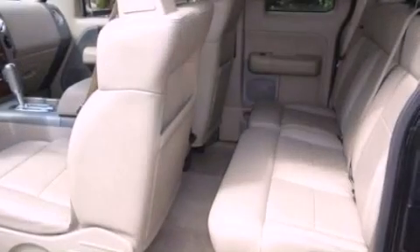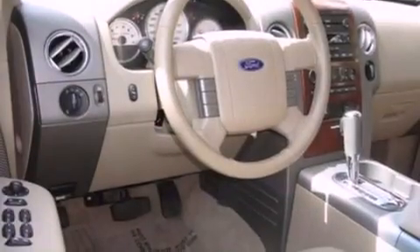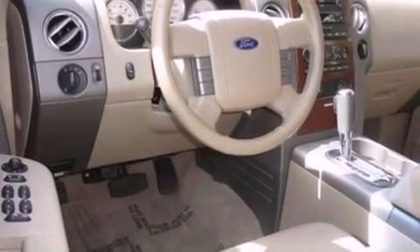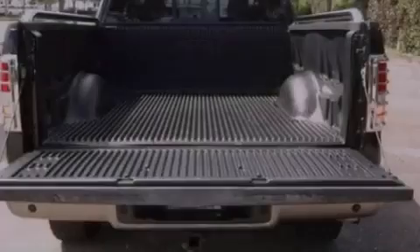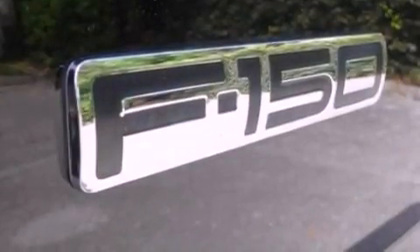Features include a double wishbone independent front suspension, a power driver's seat, cruise control, a CD player, automatic locking wheel hubs, the SecuraLock anti-theft system, fog lamps, an anti-lock braking system, and air conditioning with automatic climate control.